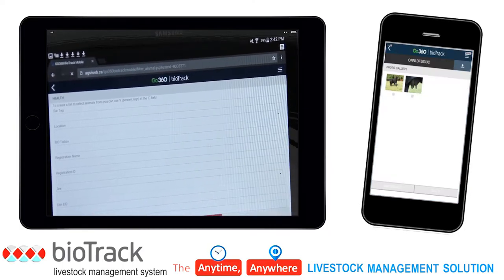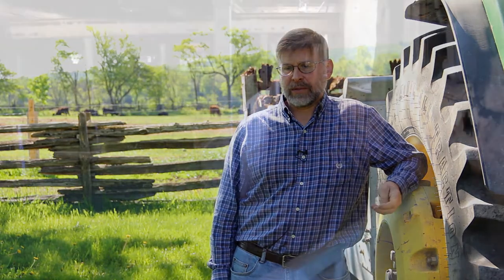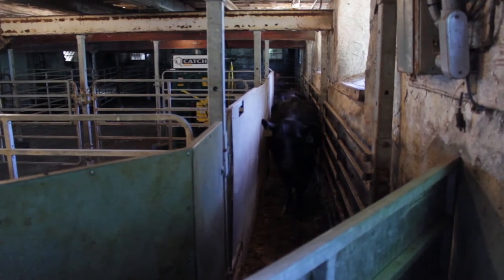They can look up pedigree, health treatments, flag reminders, and they can capture information too. We're at Gilbrea Farm in the town of Erin in Ontario. We produce breeding stock for a cooperating system in the States, as well as we sell females to other Ontario producers.